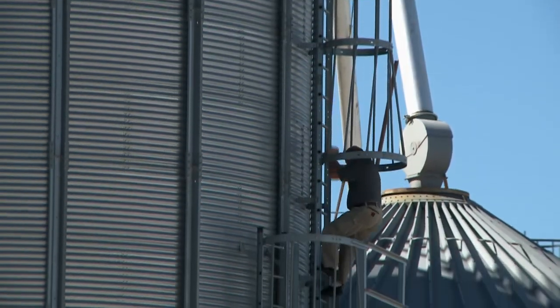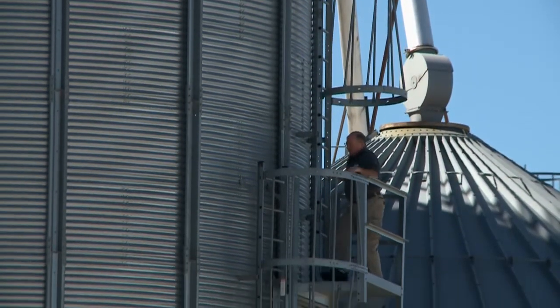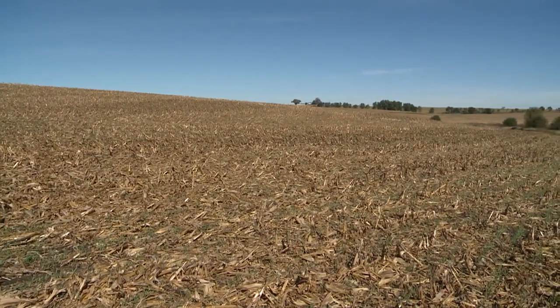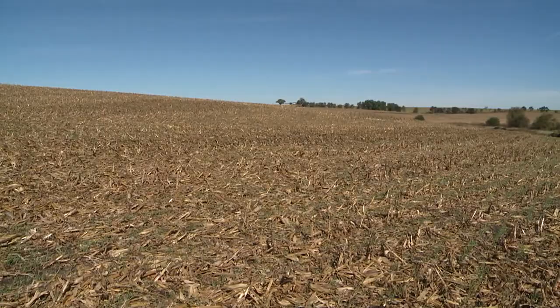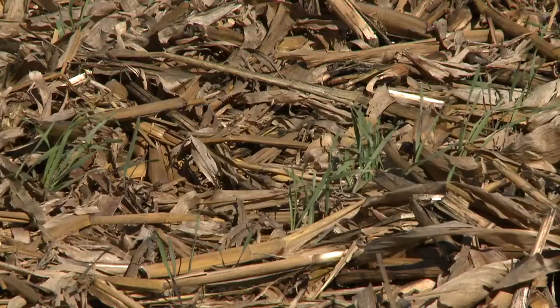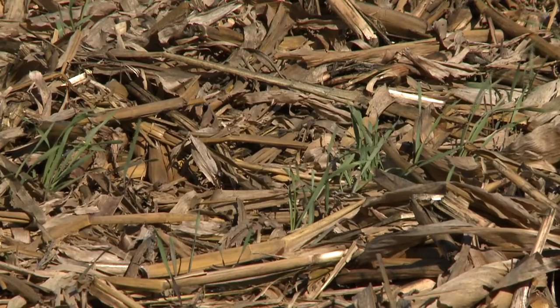We farm about 6,000 acres total. About 1,200 this year are cover crops. We started three years ago with 200 acres of cover crops, last year we did about 1,000 acres, and this year we're at 1,200. We're trying to learn as we go to see what works best.